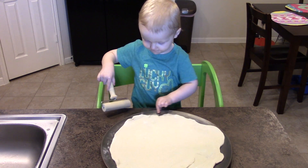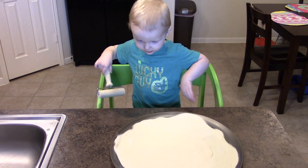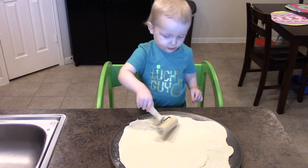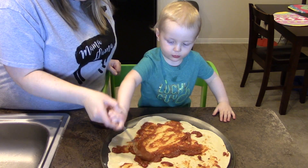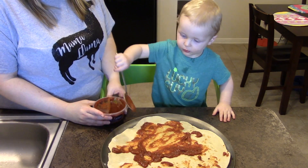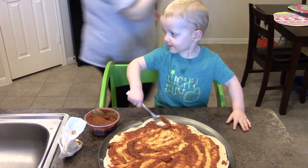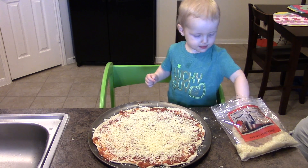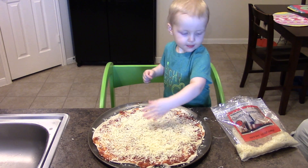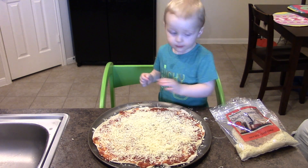Jackson also loves to cook. I feel like with every generation, people can cook less and less. One thing I love about the Learning Tower is that we're able to cook together. As he gets older, it's going to help him learn to cook for real — not just helping me mix cookie dough or making a pizza. Right now it's fun and a bonding experience, but as he grows it's going to give him real life skills. He won't be one of those people who say they don't know how to cook.